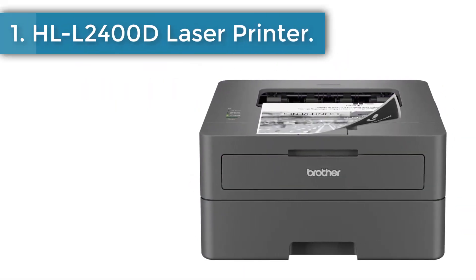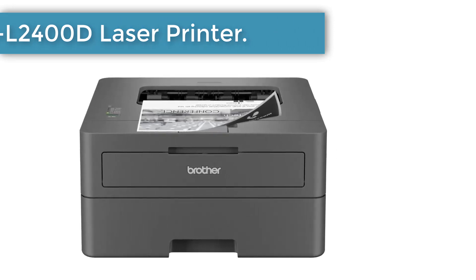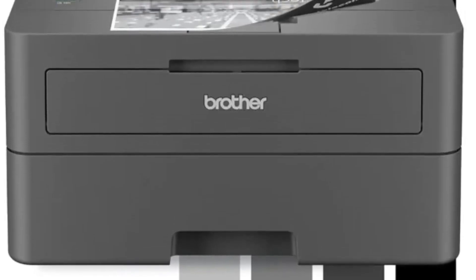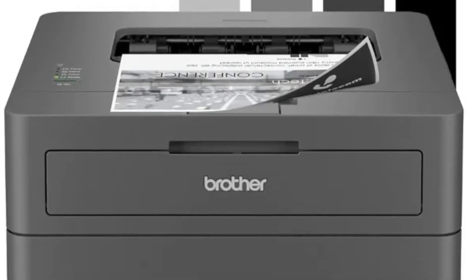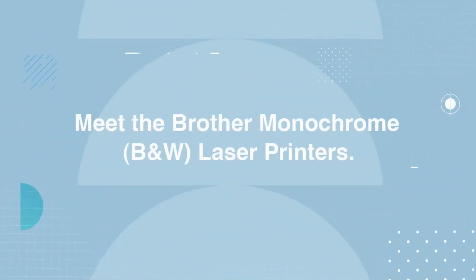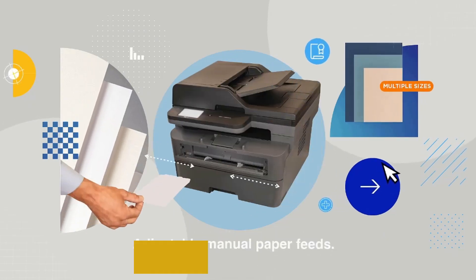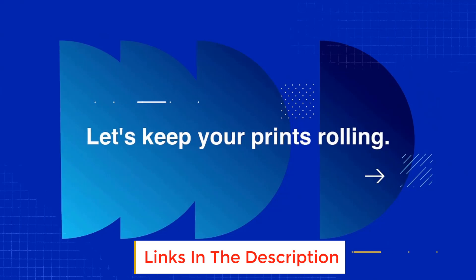Number 1: HLL2400D Laser Printer. Print confidently with fast laser printing, innovative software, and convenient solutions from Brother. Connect directly to your Windows or Linux PC with USB 2.0 connectivity — USB cable not included. Printer is not wireless or Wi-Fi compatible. The included iPrint and Scan desktop app simplifies printer management.